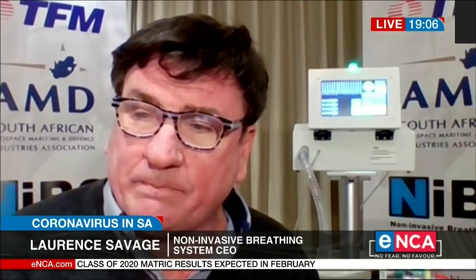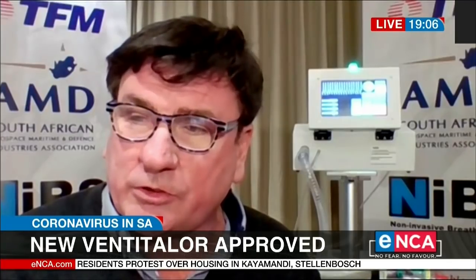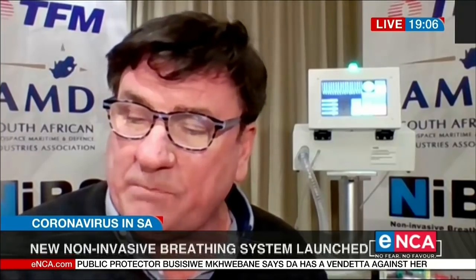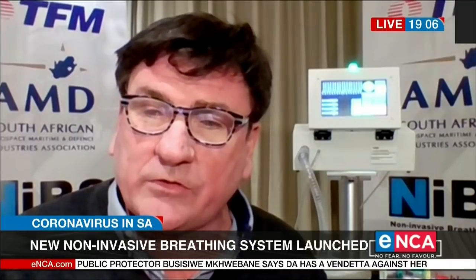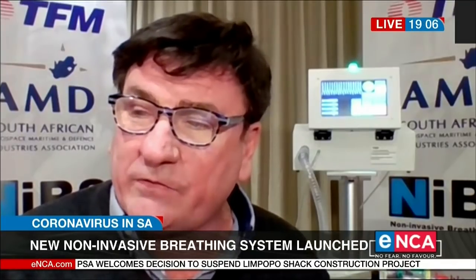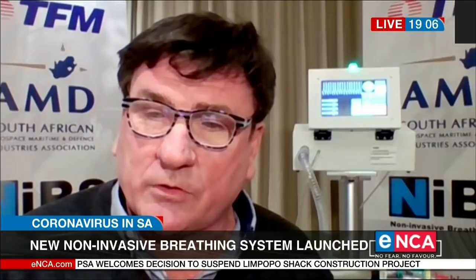Our system is really twofold beneficial. The one is that it's really simple, and the second is it's a total solution. It is somewhat more advanced than the traditional CPAP or high-flow nasal cannula systems, and the reason for that is that it's based on an electronic measuring and monitoring control system.